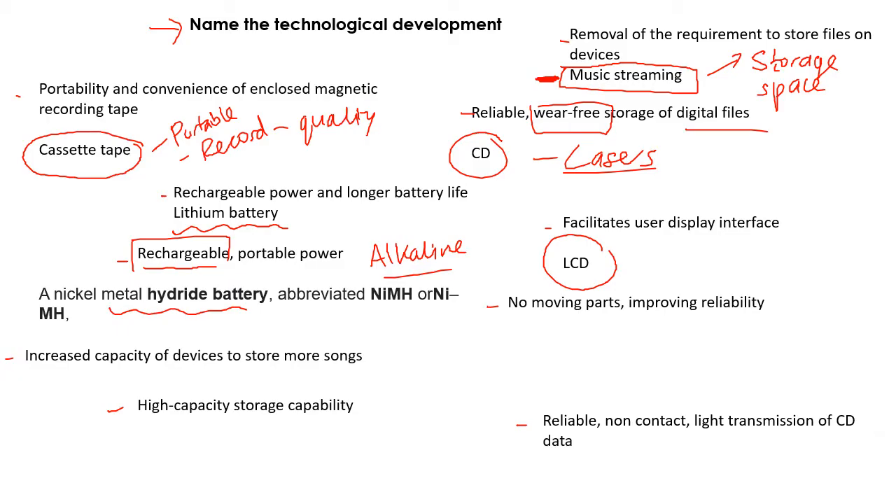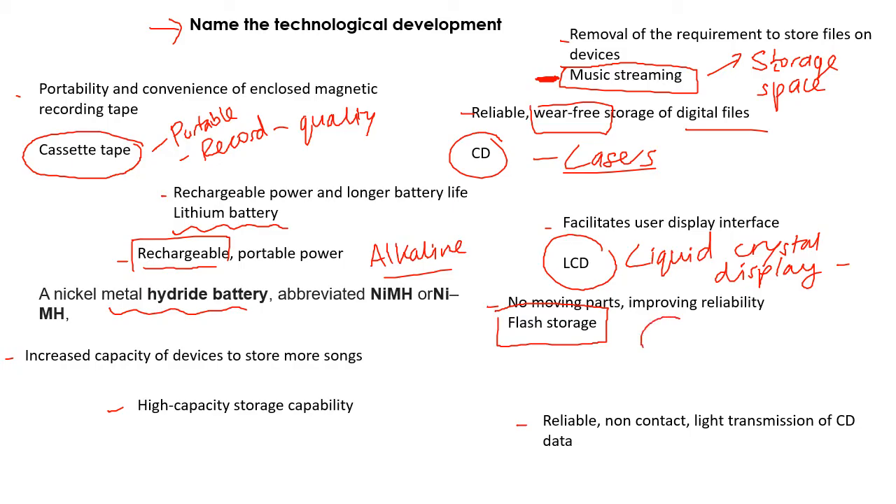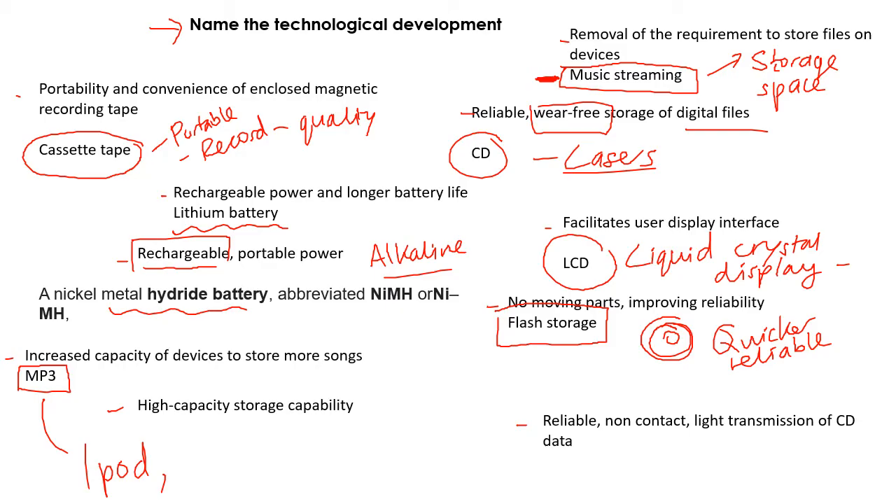The user display interface — an LCD, a liquid crystal display — was really big. It was a big improvement and allowed people to interact with products in a different way. Flash storage: a hard drive has lots of disks that move around, whereas flash storage has no moving parts, so it's a lot quicker and a lot more reliable. MP3 was big — it meant the development of things like the iPod, and that was a game changer in terms of portable music playing. We also have the miniature hard drive, which is just taking something that was once quite big in your computer and making it smaller, to do with the development of integrated circuits again.